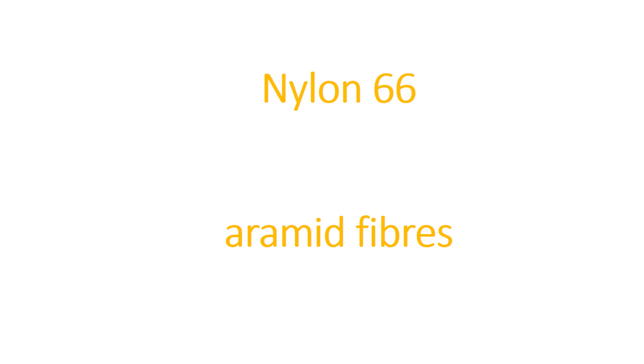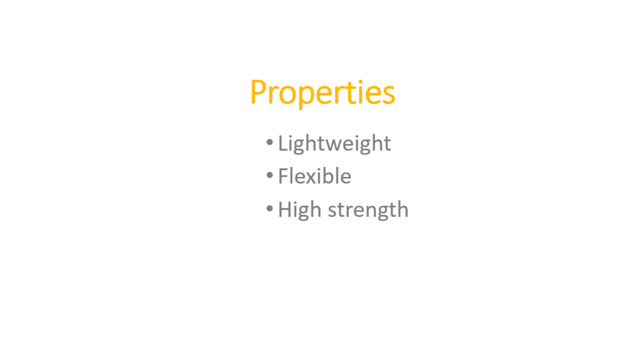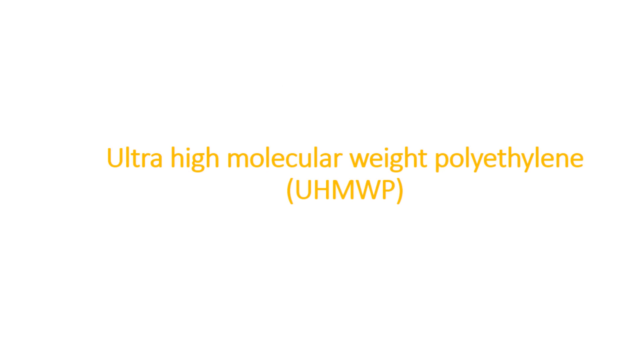Later, commercial products using the aramid family came under names like Technora, Twaron, Nomex, Teijin, and Cornex. Aramid fiber shows properties such as lightweight, flexible, and high strength. There is one more fiber getting attention for this use: ultra high molecular weight polyethylene, which shows a high performance-to-weight ratio.